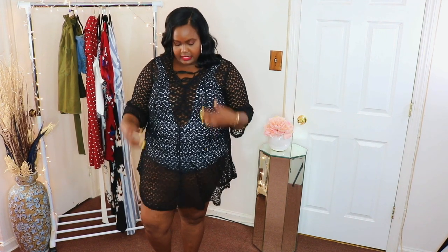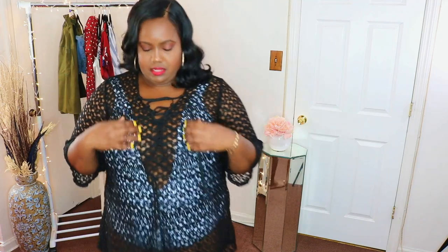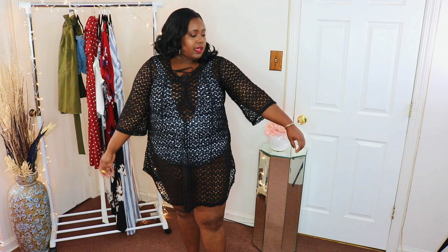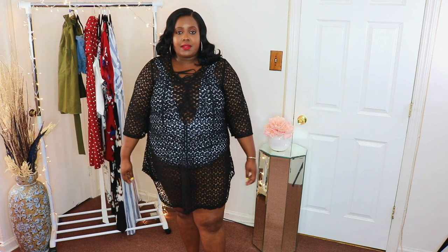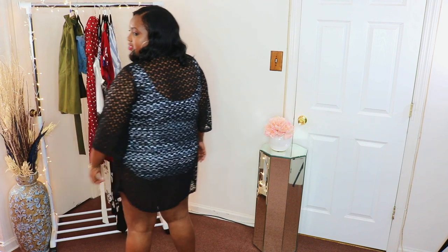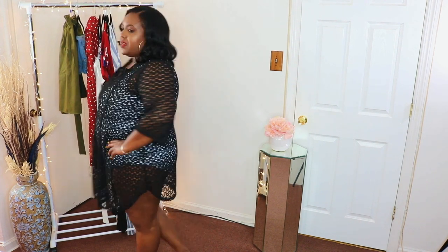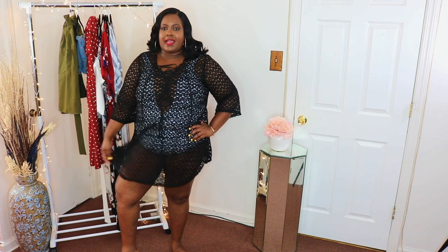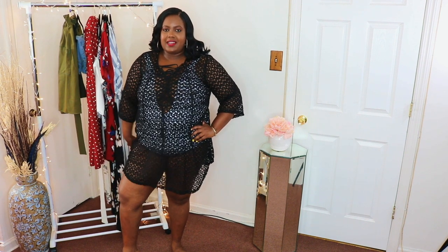The first item I got is this black cover-up. It has a lace detail and the lacing is at the front also. I got it in a size 3X. It's a little tight but I don't think it's noticeably tight. I love it — it's very comfortable and on trend. This is how it looks in the back. Super cute for when you want to cover up. I love the black.